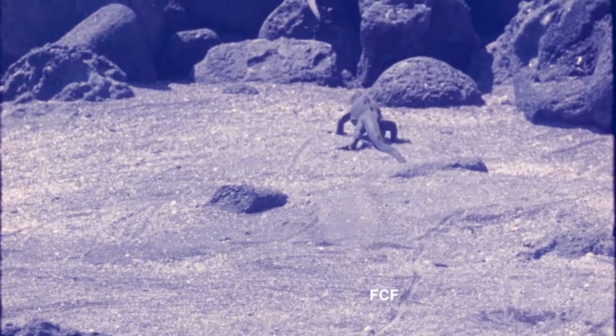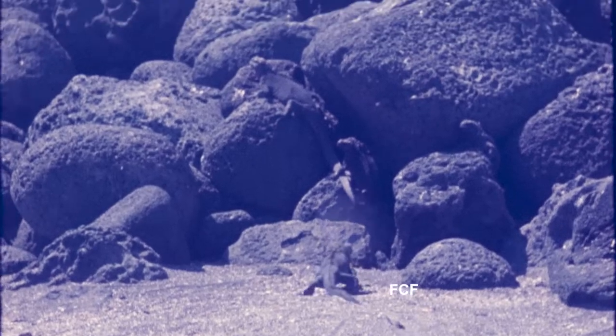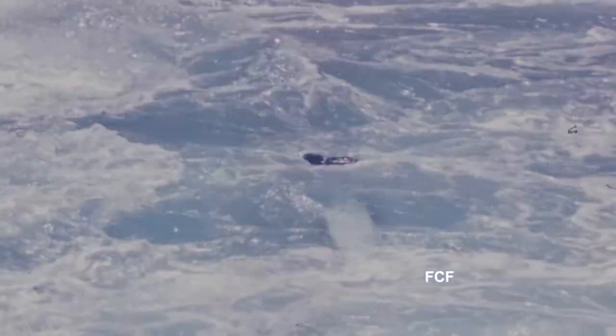When the hatchlings emerge from the eggs, they head for the rocks for protection. It takes them up to two years before they're big enough to venture into the ocean. We weren't there during the time period when the hatchlings were coming out of their eggs.